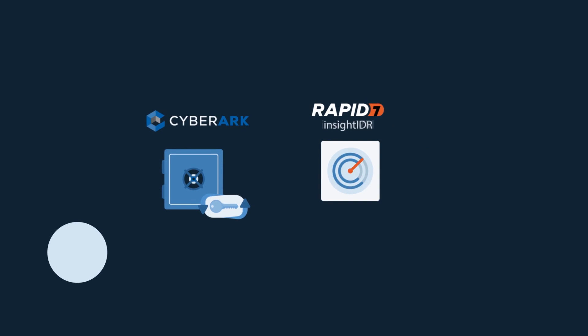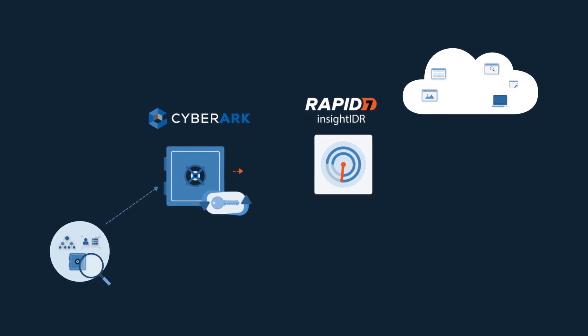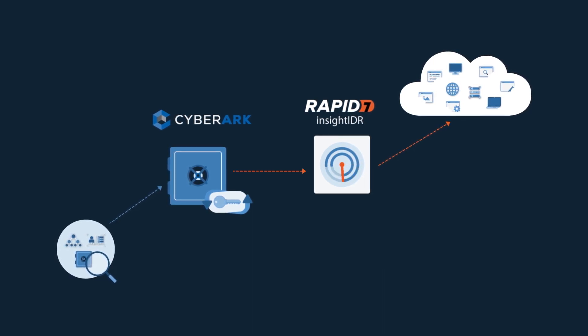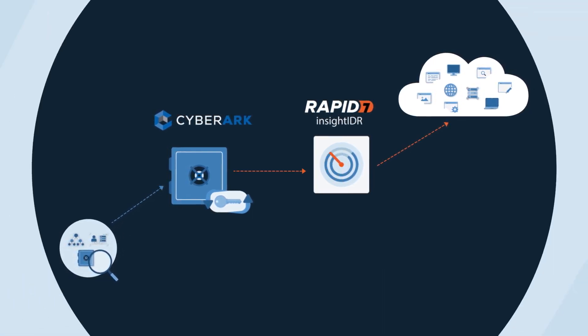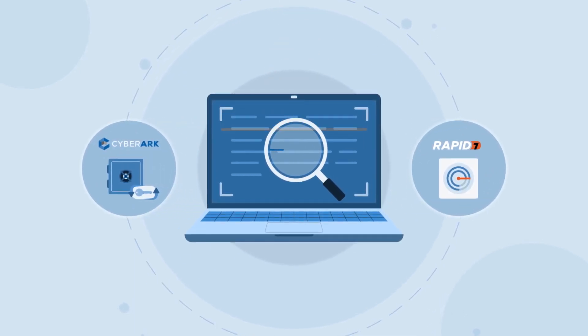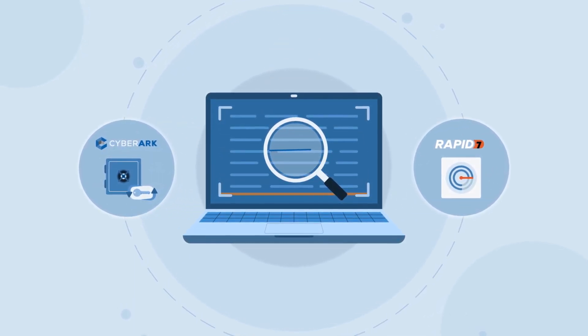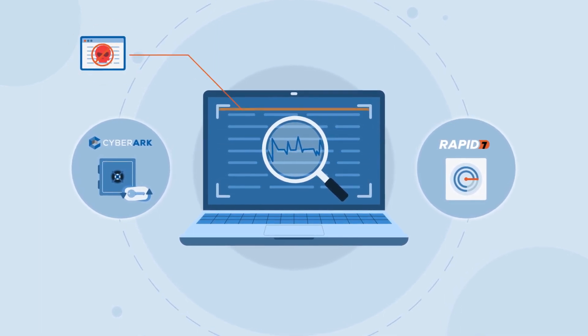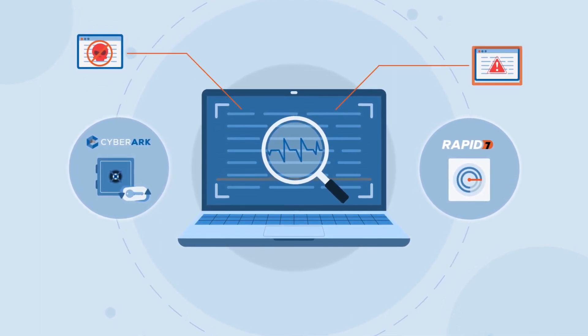To identify anomalies, CyberArk sends privileged access data and logs to Rapid7's natively clouded SIEM, Insight IDR. The combined context provides deep visibility across critical systems and sessions and enables swift action where necessary, like suspending or terminating risky sessions or quarantining infected endpoints.